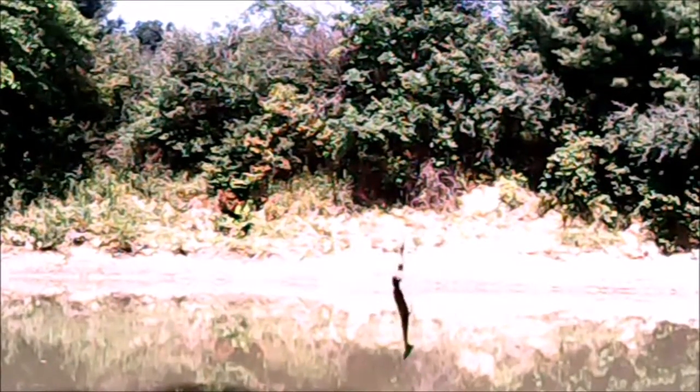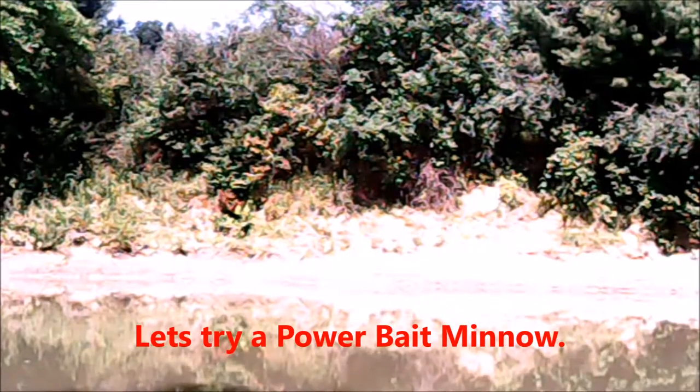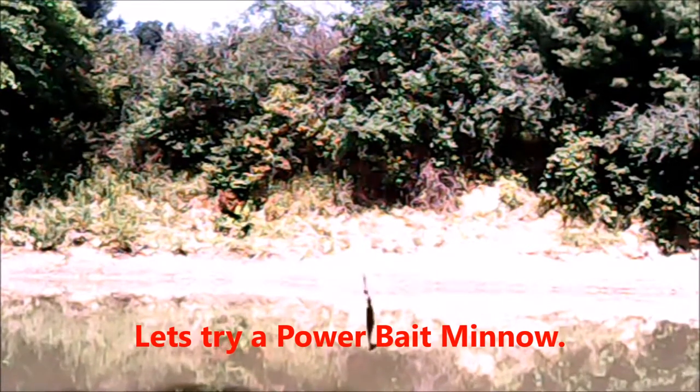We're gonna give this one a try, possibly get a little more action. I may just move that sinker up the line, see what it will do. You'd think, murky as the water is, we would have a catfish by now.